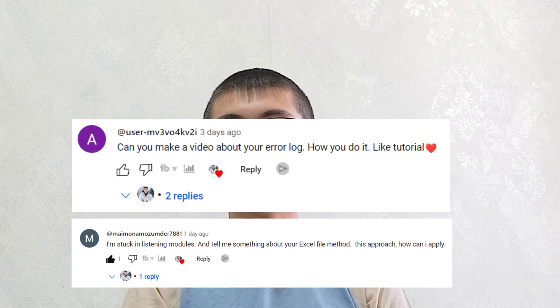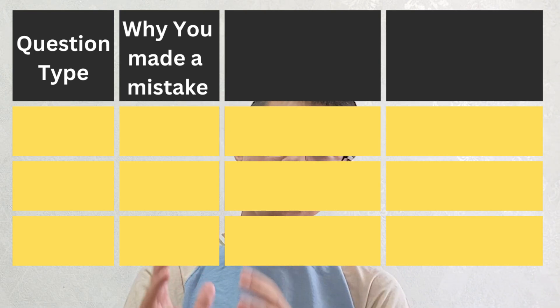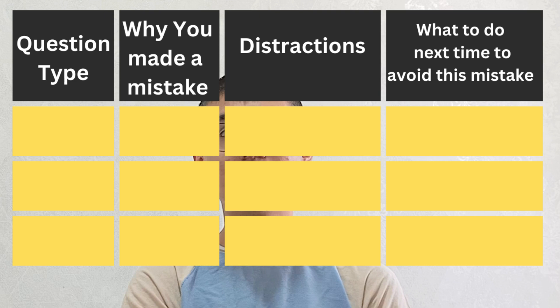The fifth solution is by far the most important one. A lot of people were asking about an error log — what is it and how do you do it. So in this video I'm going to teach you. This is actually the reason why many students are not getting the scores they need — they simply don't have an error log, or error report. In the first column of an Excel file, write the question type you made a mistake in. In the second column, write why you made the mistake. In the third column, write the distractors. And in the fourth column, write what you could do next time to avoid this mistake.